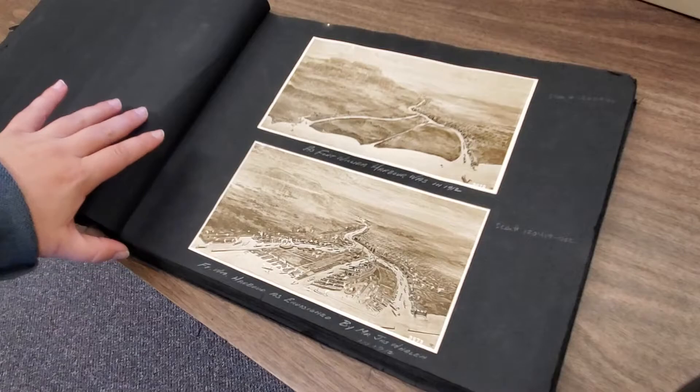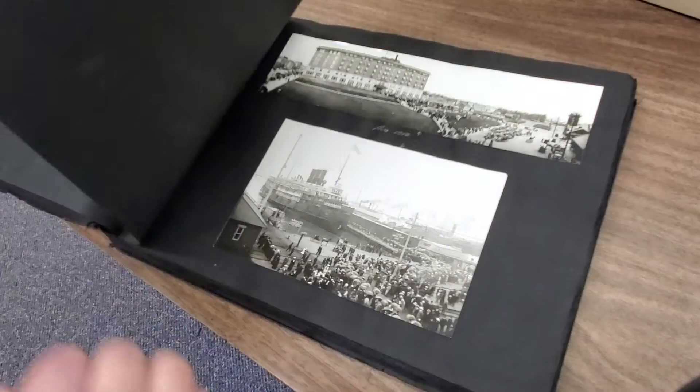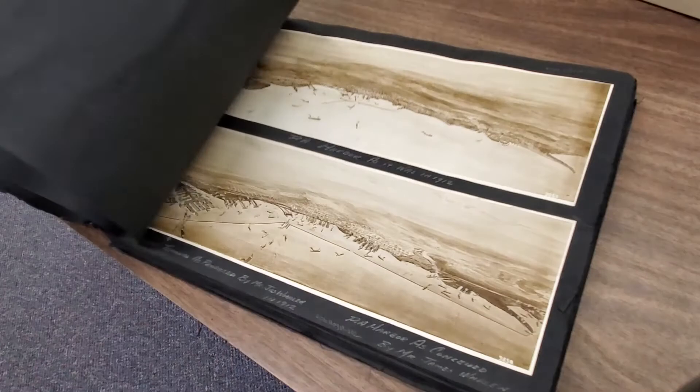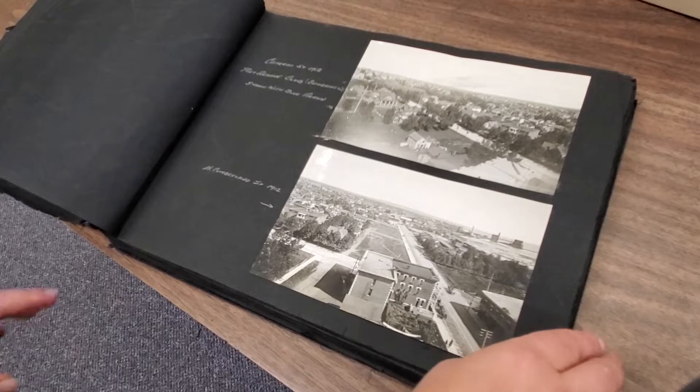An album like this is interesting because the paper that the photographs are mounted on is actually not a great quality paper — it's a bit acidic. But having the photographs together in this album format, the way they're arranged, and with the information written by the original album creator, is really key to understanding this as a document. So we have no intention of taking this album apart for preservation; we're instead going to try to keep it together as it is.